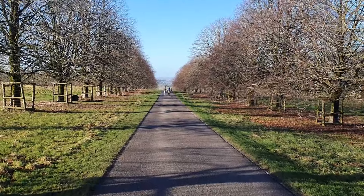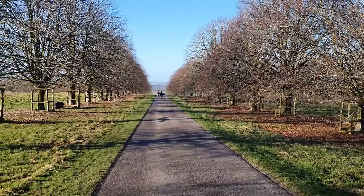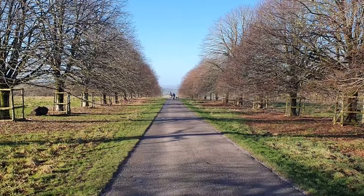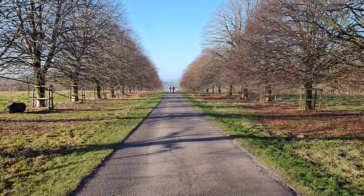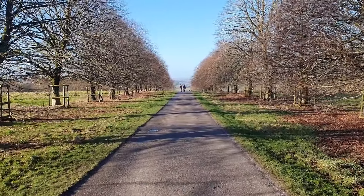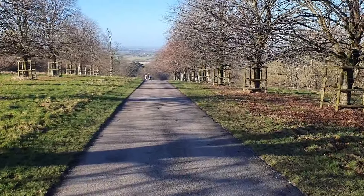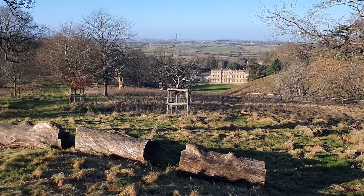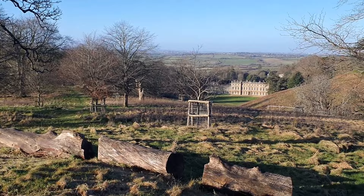Absolutely spectacular view down this avenue of trees. In the old days they would have gone through on a horse or cart — quite an entrance, very impressive. They always tried to be impressive, a bit showy. It is a little bit blowy up here today. I've got the nice warm jacket we got in Keswick. And there's the big old house down there — absolutely fantastic, what a brilliant spot.